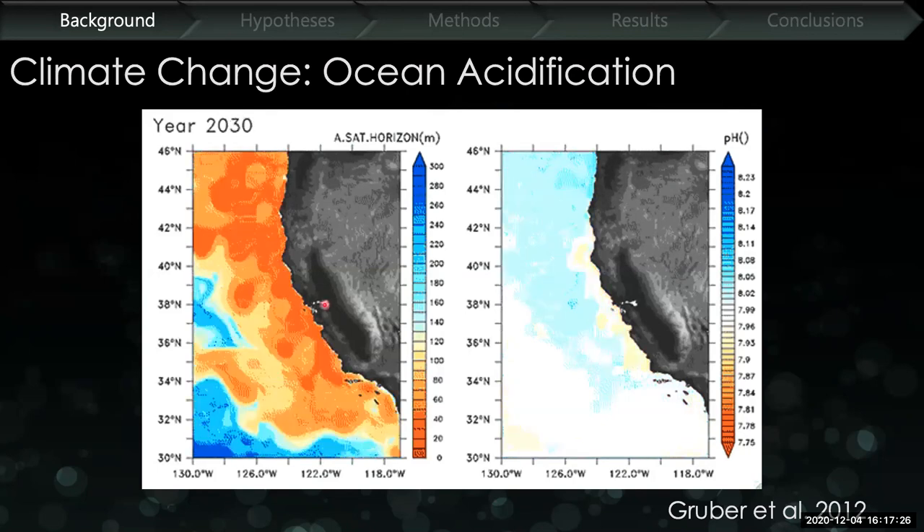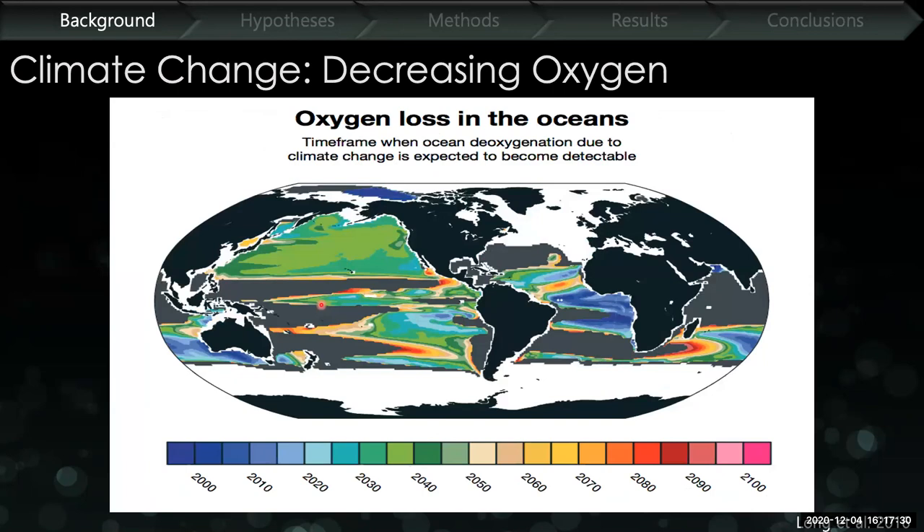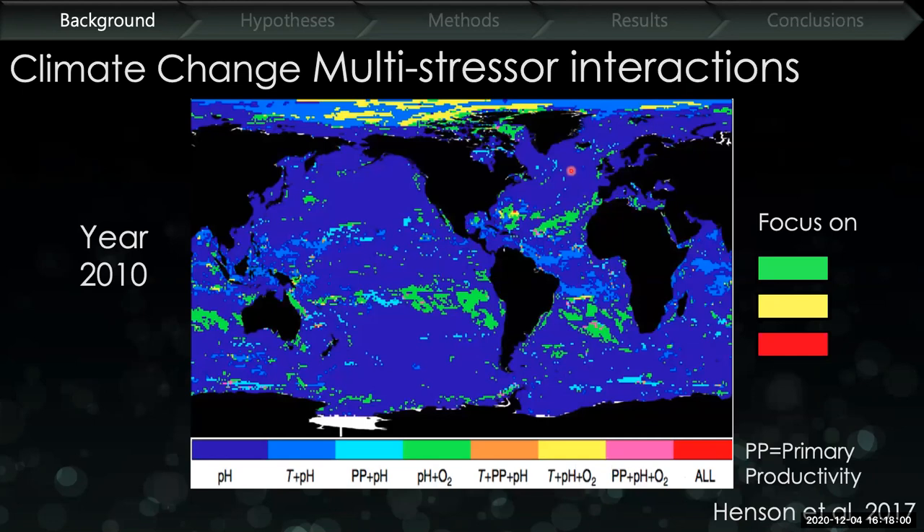Additionally, a loss of oxygen in the ocean is expected — not a complete absence, but notably decreasing levels over the next few decades. This model by Long et al. shows that along the California coastline, we're expected to see detectable deoxygenation events by about 2040 to 2050. These stressors don't occur independently — they often co-occur. Models by Henson et al. 2017 show that in 2010, the main stressor affecting the oceans was low pH, with some pH and oxygen co-occurrence along the California coastline.